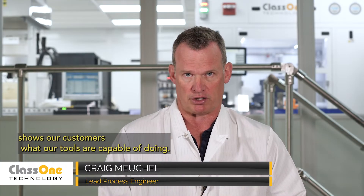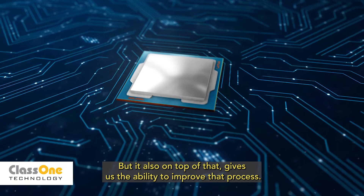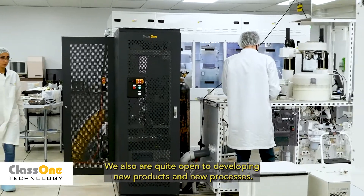The capabilities at the TDC show our customers what our tools are capable of doing, but it also gives us the ability to improve that process. We are also quite open to developing new products and new processes.